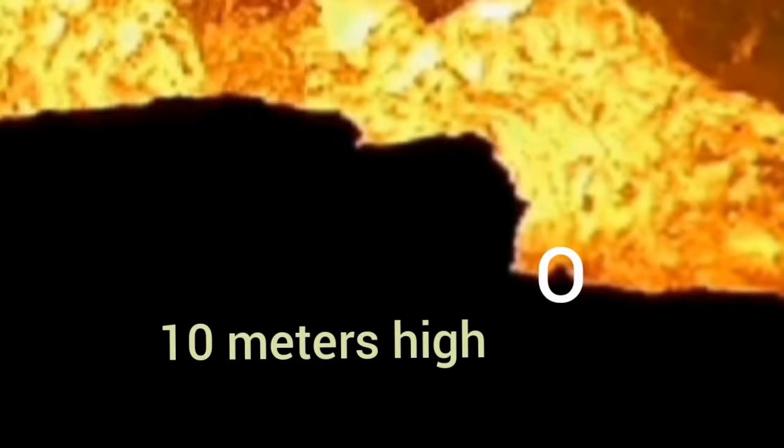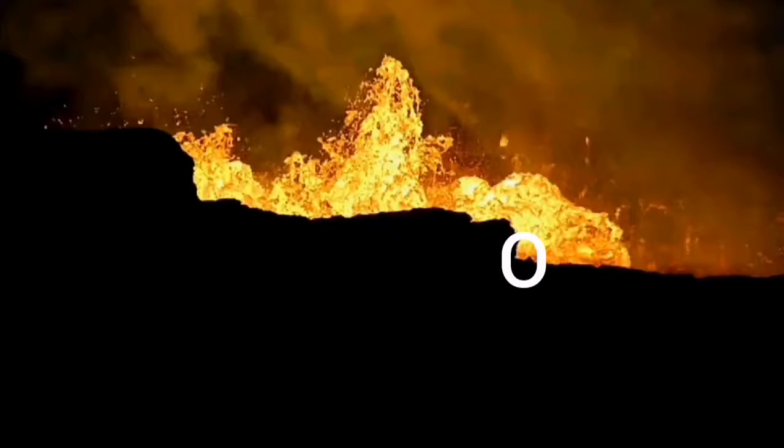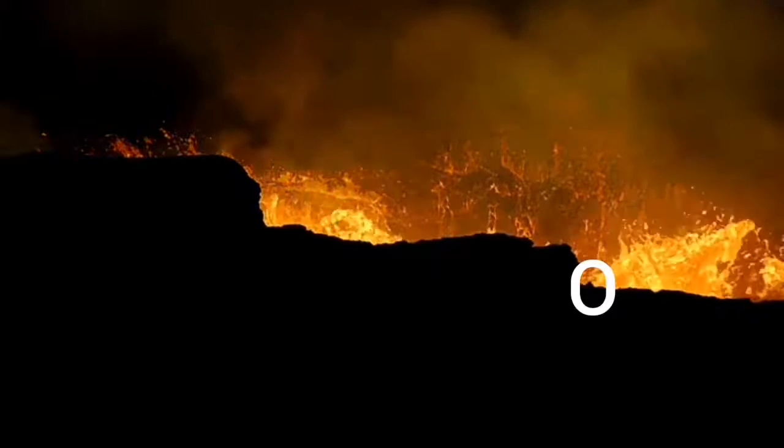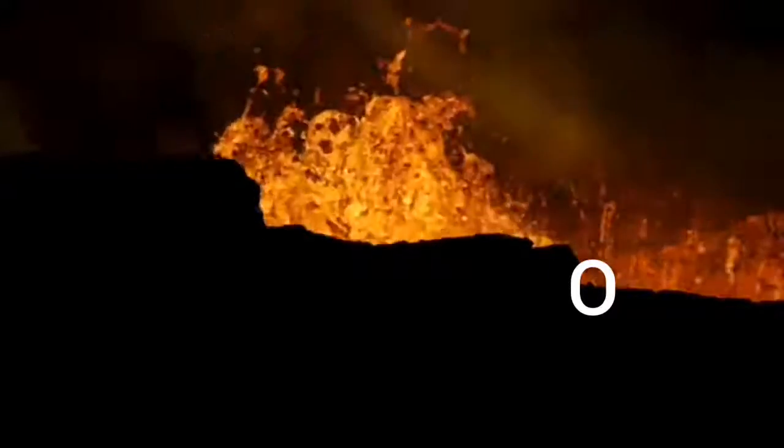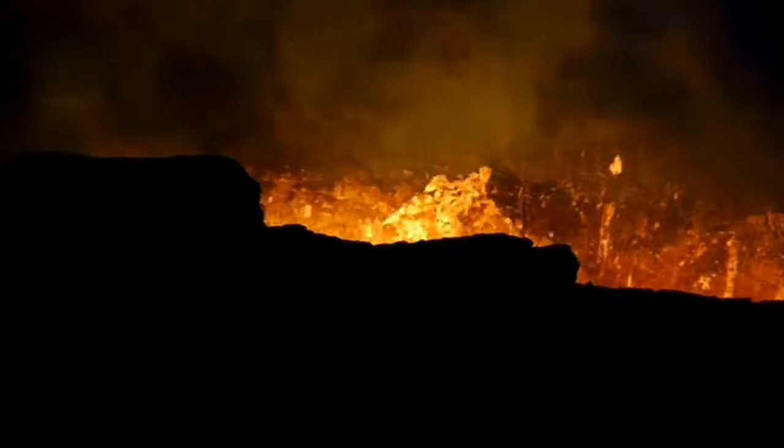That little dark dent — 10 meters high. So a person standing at the rim of the volcano would look really tiny. Let's look at the clip of the volcano actually erupting — imagine that that dent marked by the letter O is 10 meters high.